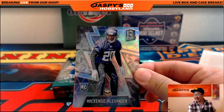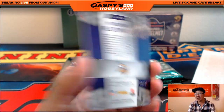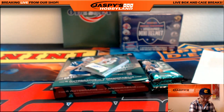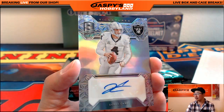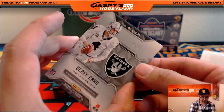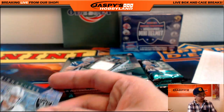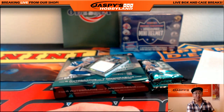We've got Mackenzie Alexander — 65 out of 99 for the Vikings. That will go to Timothy S. And there's my boy, Derek Carr. 42 out of 49 — nice Derek Carr autograph going out to the Oakland Raiders. Adam Kay.